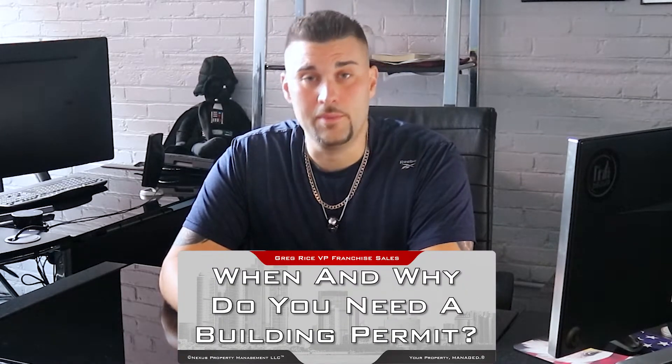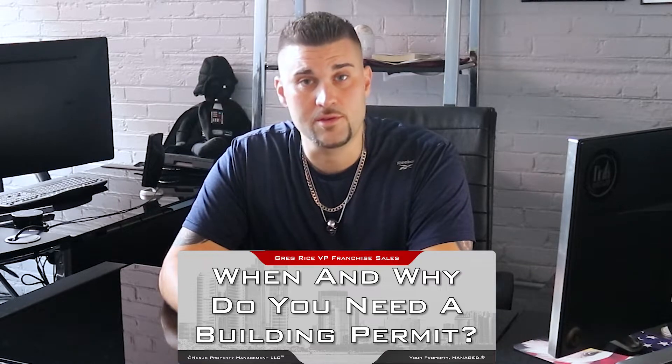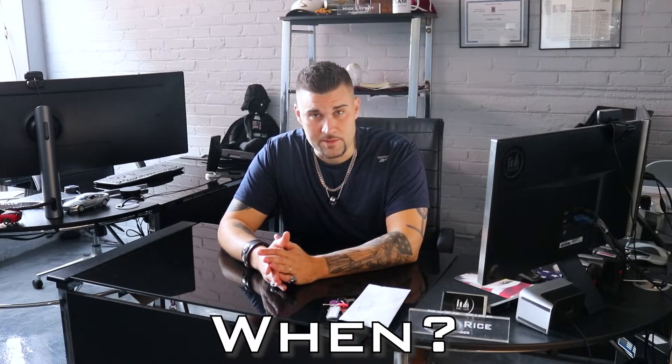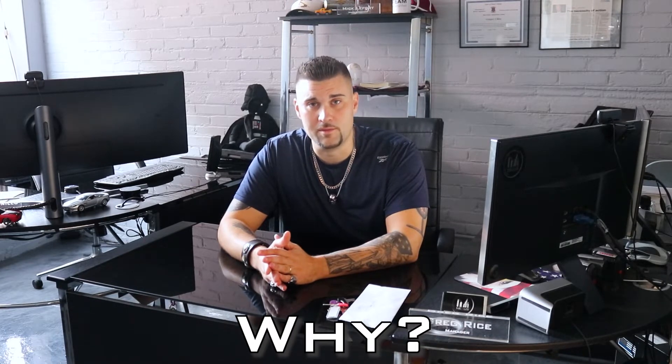Hey everybody, Greg Rice here in Pawtucket, Rhode Island. The question we get often is: do I need to pull a building permit? Do I need to apply with the city or town for this work that I'm doing? In this video I want to tell you when you have to pull a permit and also why you have to pull a permit.